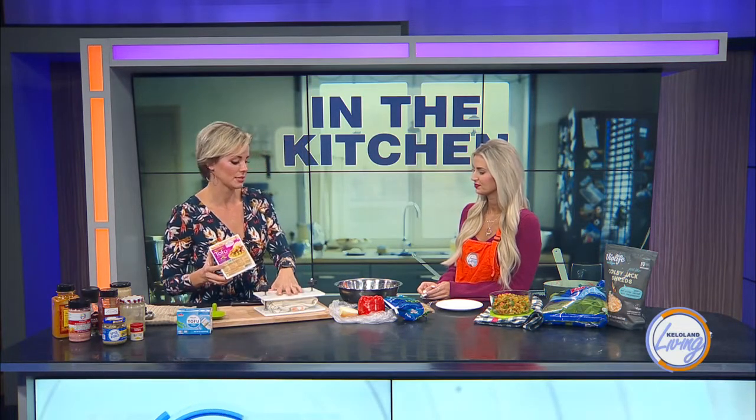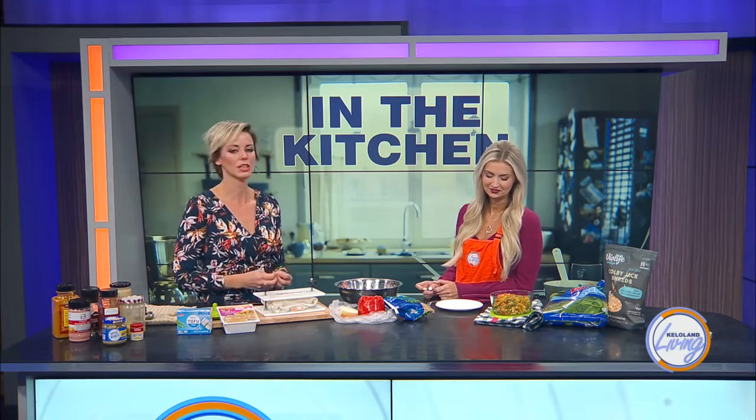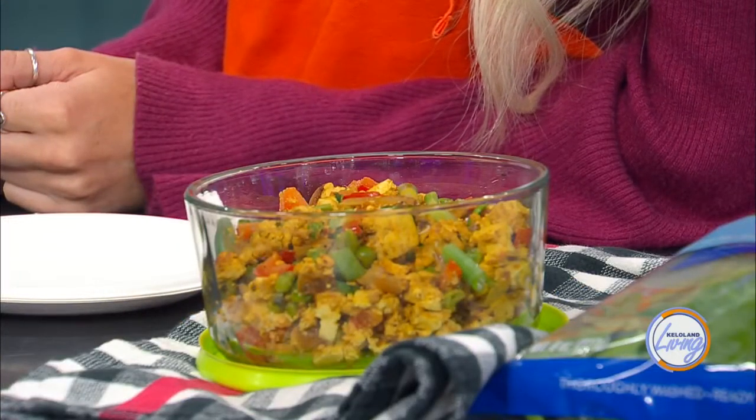I'm using extra firm today and I'll show you how to press the liquid from it, then slice it apart so it crumbles in a way that's very similar to scrambled eggs. If you use tofu a lot in your kitchen, an easy tofu press is really great — I found this one on Amazon.